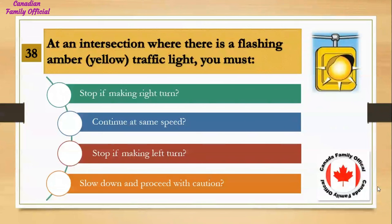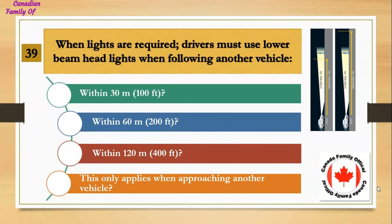At an intersection where there is a flashing amber (yellow) traffic light, you must: Number 1, stop if making a right turn; Number 2, continue at the same speed; Number 3, stop if making a left turn; Number 4, slow down and proceed with caution. And the answer is slow down and proceed with caution.